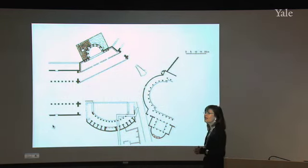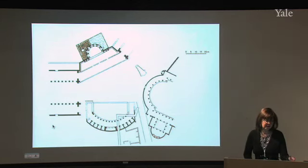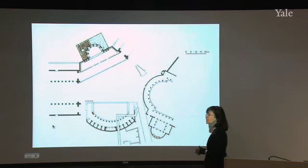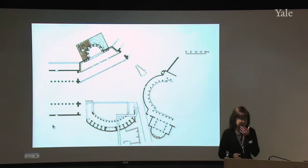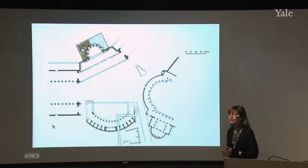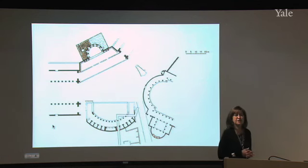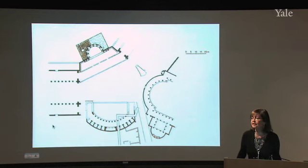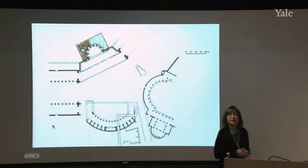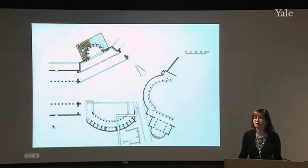Septimius Severus follows the lead of Hadrian by continuing to have the buildings of his renovated hometown sheathed in imported marbles. If Septimius Severus were to boast as Augustus had before him, he might say that whereas Augustus found Rome a city of brick and left it a city of marble, Septimius Severus found Leptis Magna a city of local limestone and left it a city of imported marble. From this time forth, all the buildings we see in the Severan city of Leptis Magna are made out of imported marble.